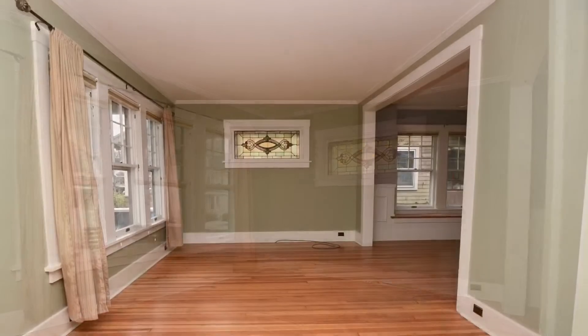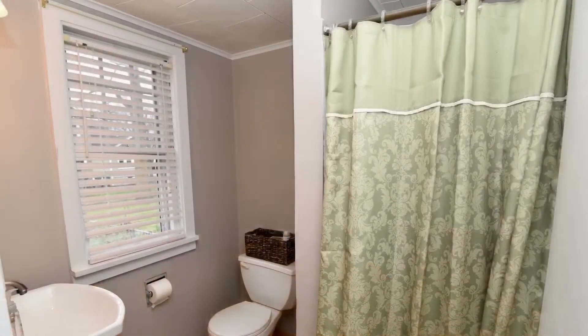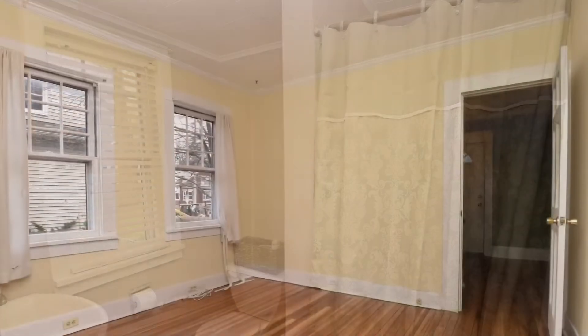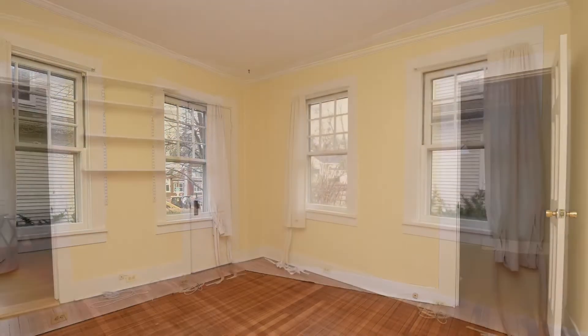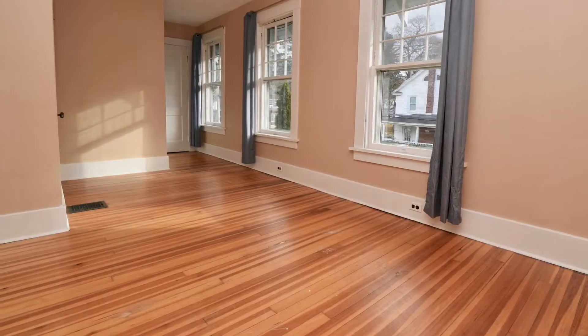There's stained glass window accents, wide molding, there's the foyer. Full bath off of the kitchen. This room can be used as a first floor bedroom, a nursery, or an office.